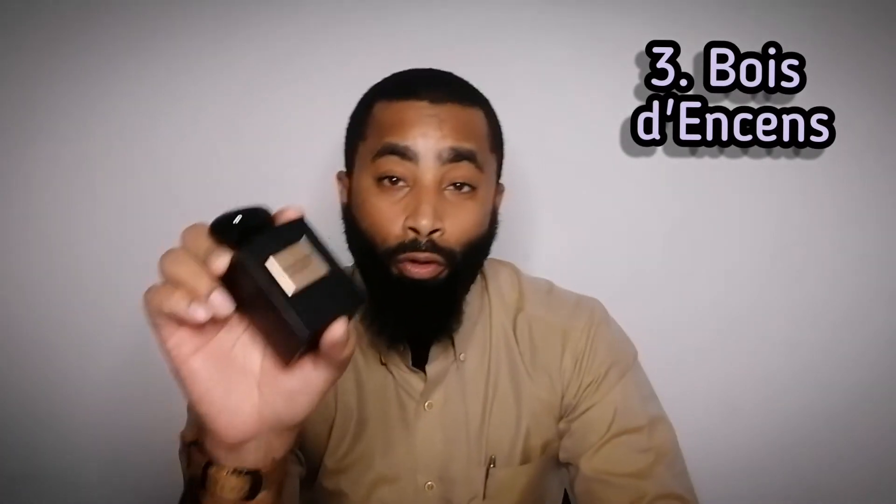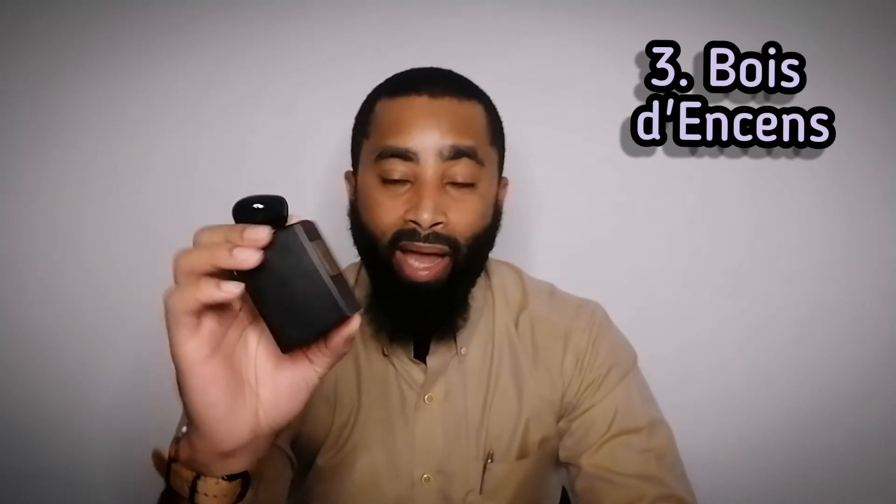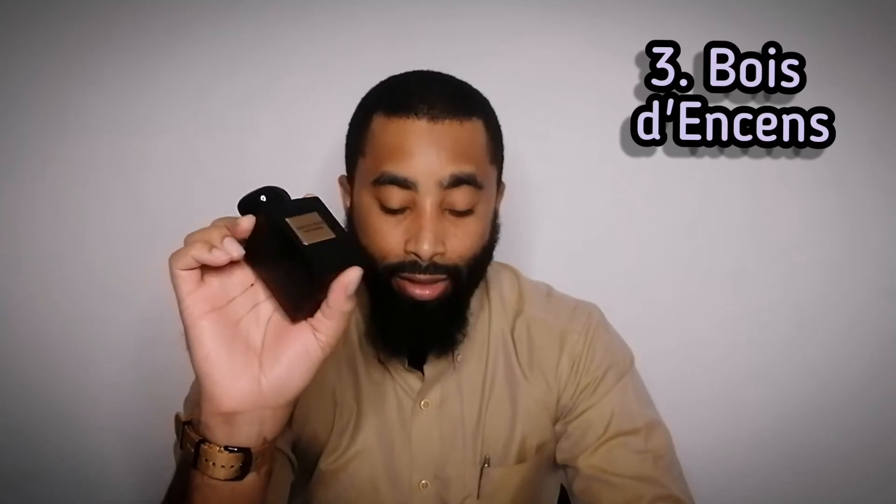Coming in at number three is one that at the beginning of my journey, when I was trying to collect as many incense fragrances as I could, I knew I had to add to my collection. And this is Bois d'Encens, or Incense Wood. This one was released back in 2004. The notes on this are Incense, Vetiver, and Cedar. This one is a very dry, churchy, incense-based fragrance. It's pretty linear, but if you're into a churchy incense type of scent, this is an awesome one to have. I do have a backup bottle of this one — I have a 100ml and also a 50ml — so that's how much I enjoy this fragrance. So number three: Bois d'Encens.